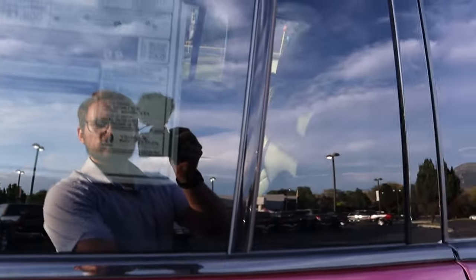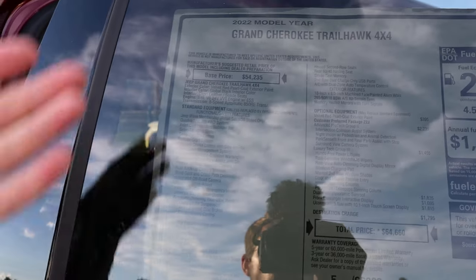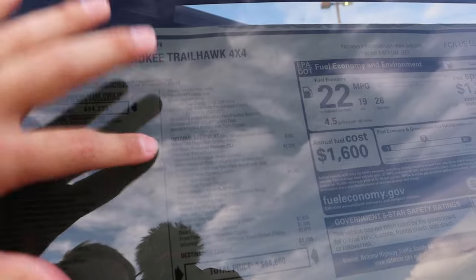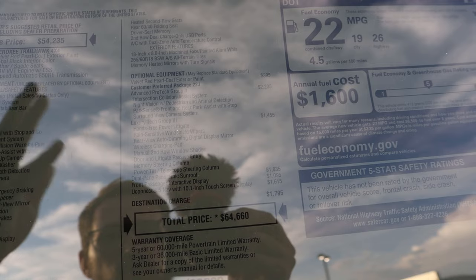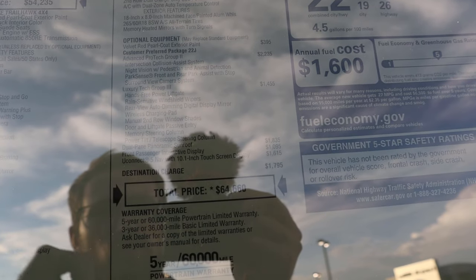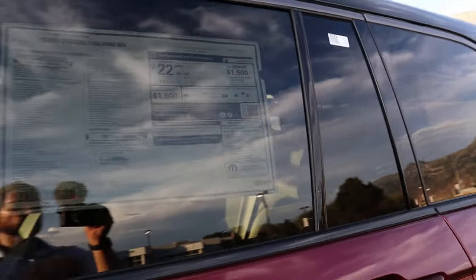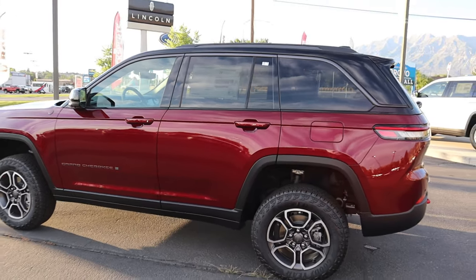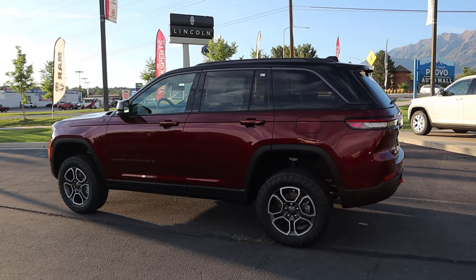Now let's look at the sticker price of this fully loaded Trailhawk with the V6. Base MSRP is $54,235 for the V6 Trailhawk, and most of the equipment you saw comes standard. The optional equipment includes the Advanced ProTech Group, which gives you night vision and safety features like the 360-camera system. The Luxury Tech Group 3 gives you the hands-free liftgate, wireless charging pad, and other features. The dual panoramic sunroof and passenger display is $1,000, and the bigger screen is $1,600. Total MSRP: $64,660. Warranty information: five years or 60,000-mile powertrain, three years or 36,000-mile basic.